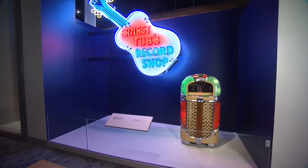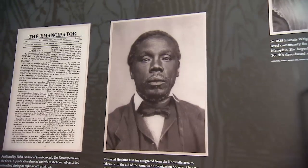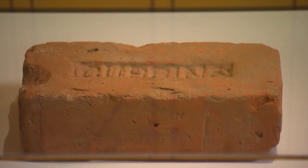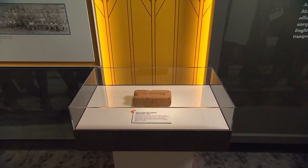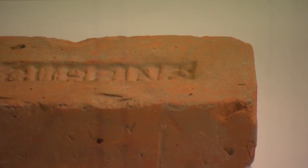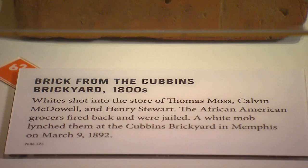Telling the story of Tennessee's rich history means telling all of it, even the difficult chapters. The exhibit's Coven's Brick is from the Coven's Brickyard in Memphis, where three Black men — a local grocery store owner and his two employees — were lynched in 1892. They owned a store called the People's Grocery Store. An altercation ensued and they were lynched. Ida B. Wells wrote about that, and it's part of the reason she fled Memphis shortly after.